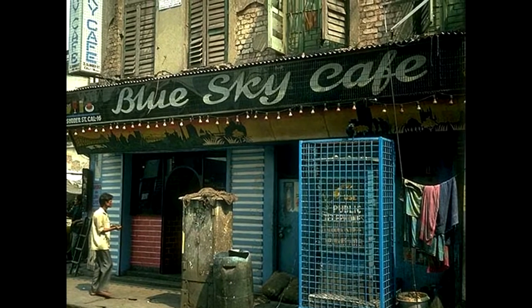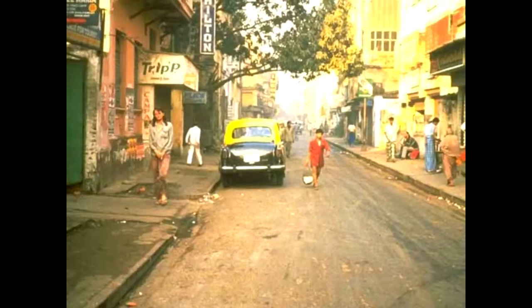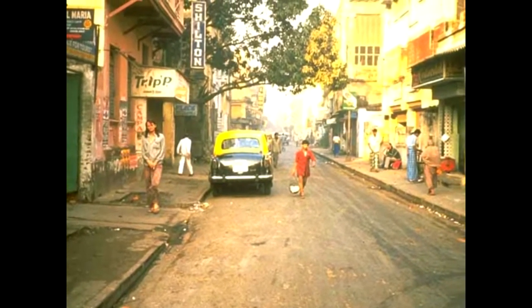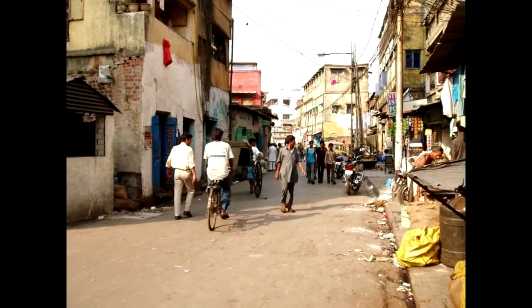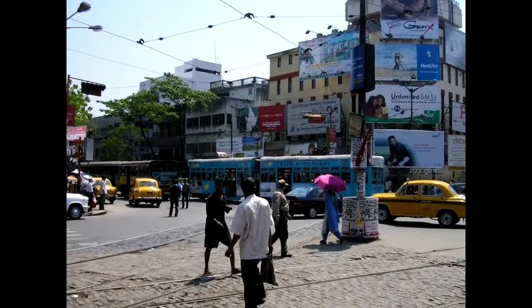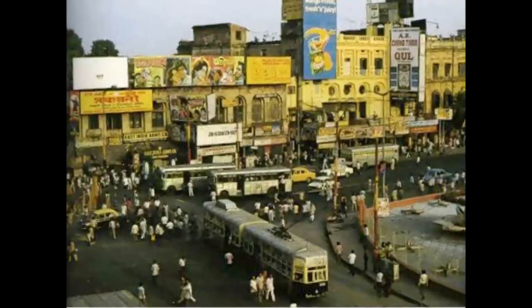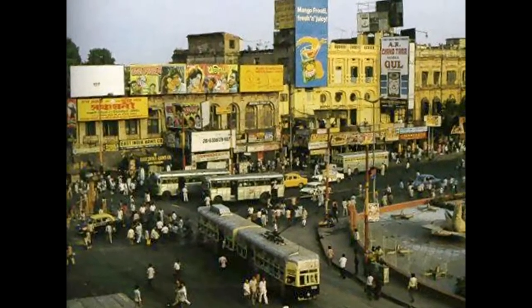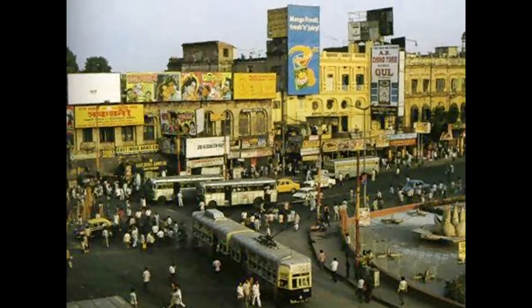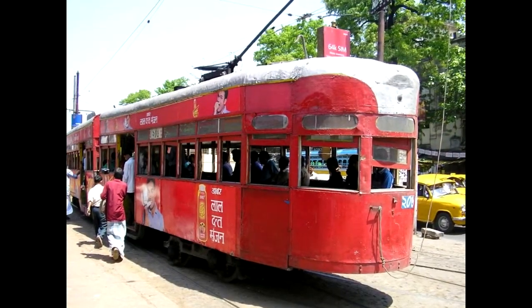Back to Souter Street. A head of coffee at the blue sky, and a picture of Souter Street. Typical Calcutta street scene, more streets in Calcutta, showing the ubiquitous tramway. Another tramway.